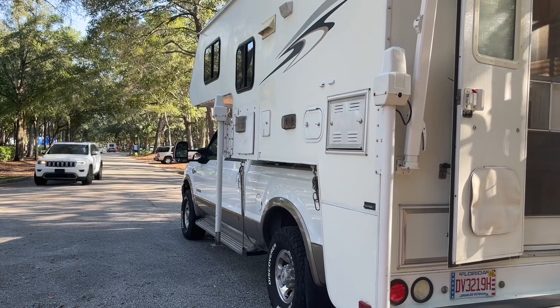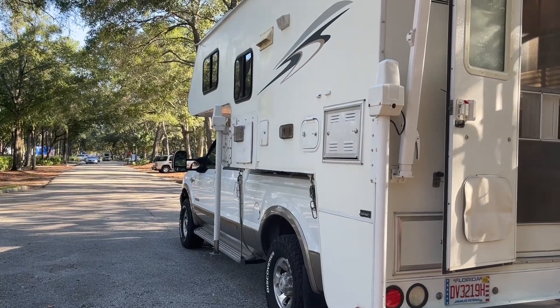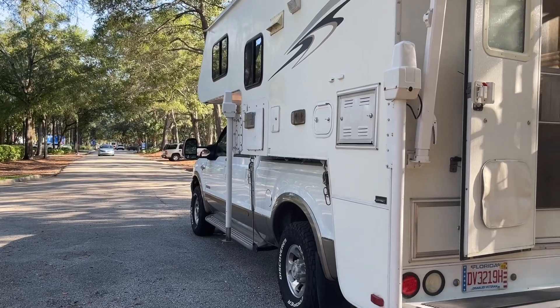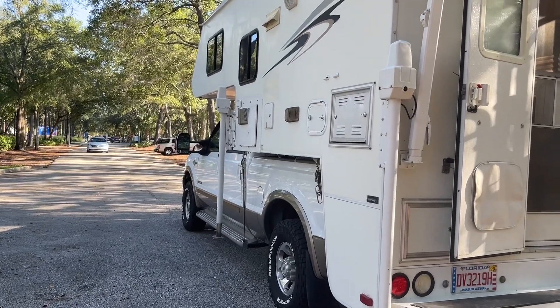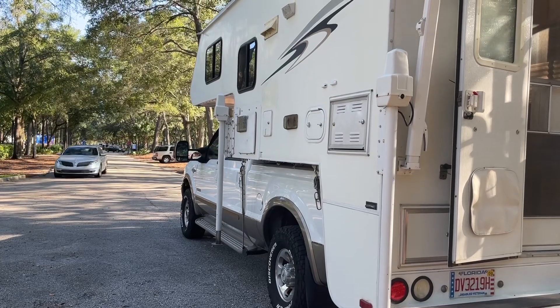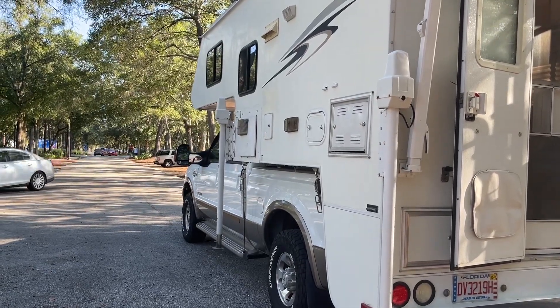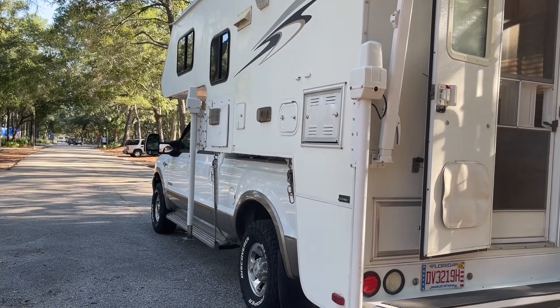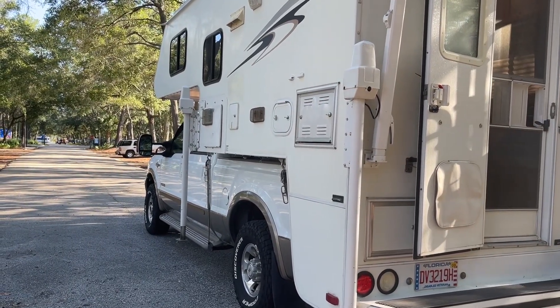We are parked in the parking lot at the Mayo Clinic because we had to have a few tests run. We just bought this truck camper — it's a Lance truck camper. We have a short wheelbase F-250 and we just bought it two weeks ago.